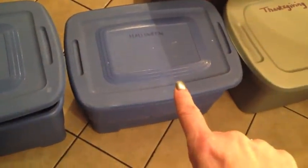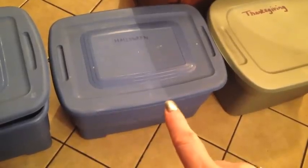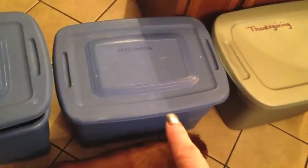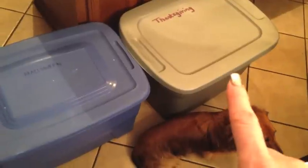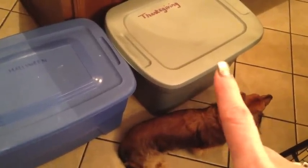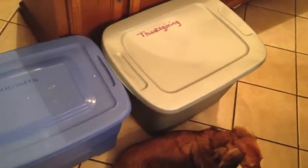The middle one is my Halloween one. Over the past couple of years, my Halloween decorations are just outgrowing this box, so I think I'm going to have to go get a second box today, because I've been storing some of my Halloween stuff in my craft room and different places. And then this third bucket is my Thanksgiving bucket — I strictly put pilgrims and turkeys in there, because I know I will not use that stuff in September.